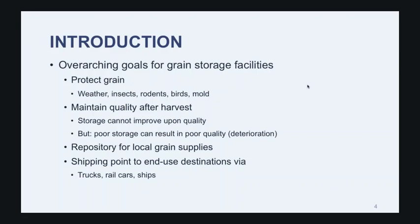Grain elevators also serve as a repository for local grain supplies, but they're also the entry point into the supply chain, both domestically as well as for international exports. When we think about shipping grain out of a storage facility, we're talking about trucks, railcars, perhaps ships if we're talking about a port facility. If we're talking about a small-scale co-op, oftentimes they don't have rail service — rather, we have to think about truck delivery and truck loadout.